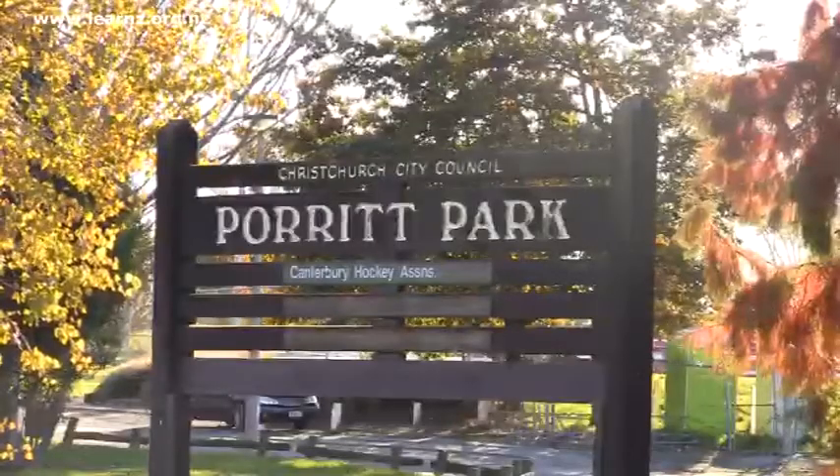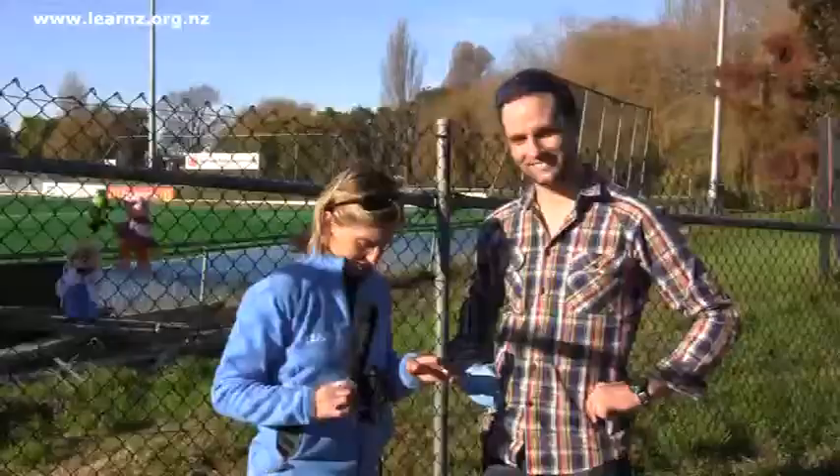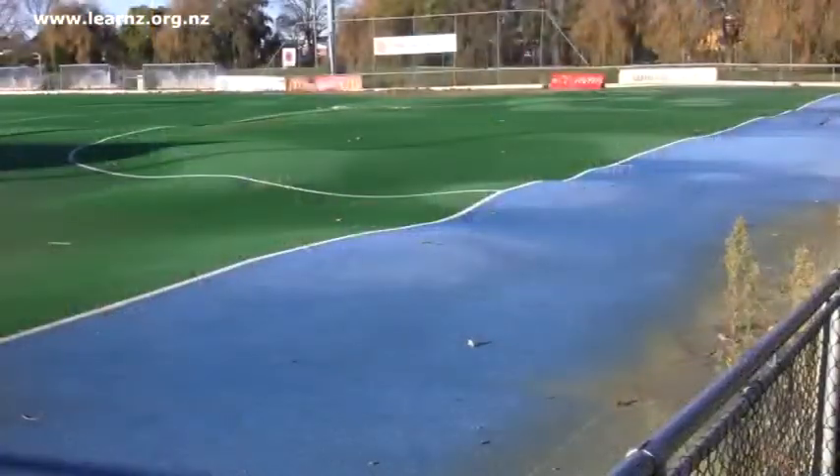We're back in the city at Porrod Park and look at all this stuff at your feet — sand and silt and horrible stuff like that. Now Tom Wilson from the University of Canterbury knows all about liquefaction. What impacts does it have on things like roads and sports fields?